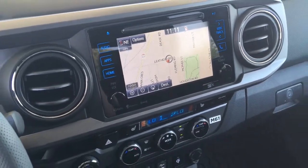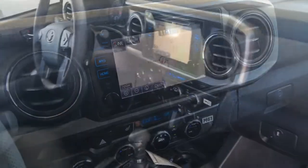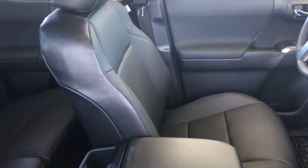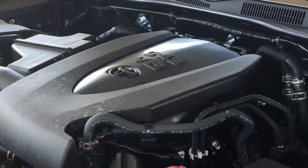An AM FM CD audio system with MP3, Bluetooth, navigation, and a backup camera. The double cab offers easy access to the passenger compartment, a power sliding rear window, under seat storage, and room for three in the back.